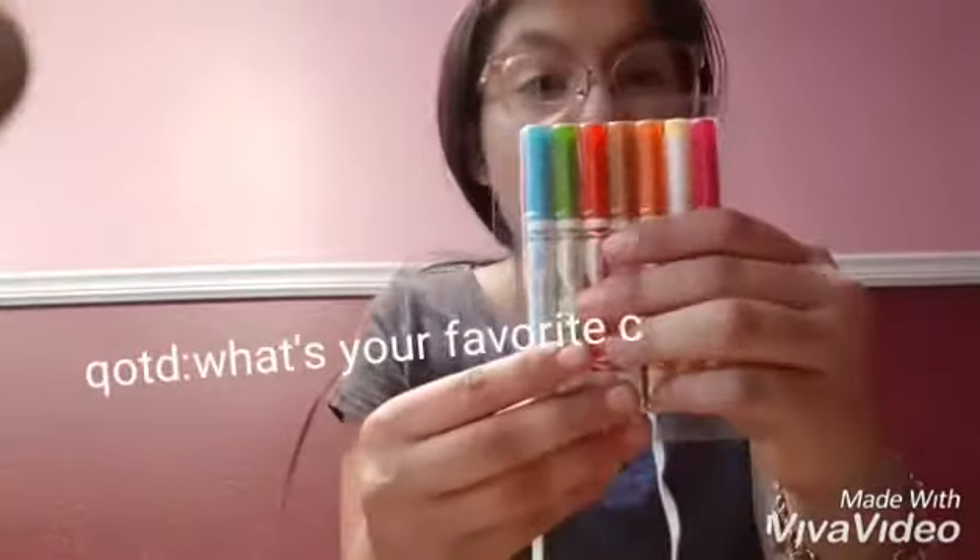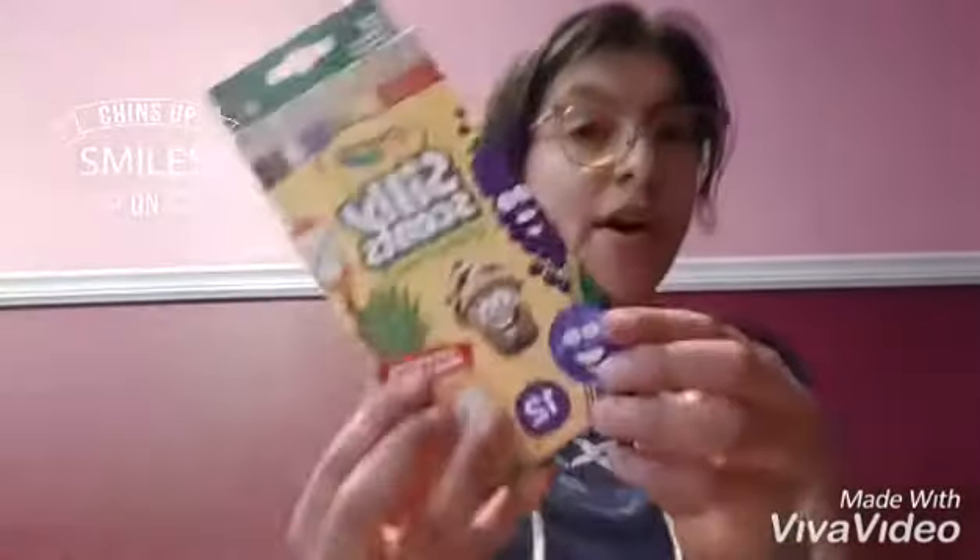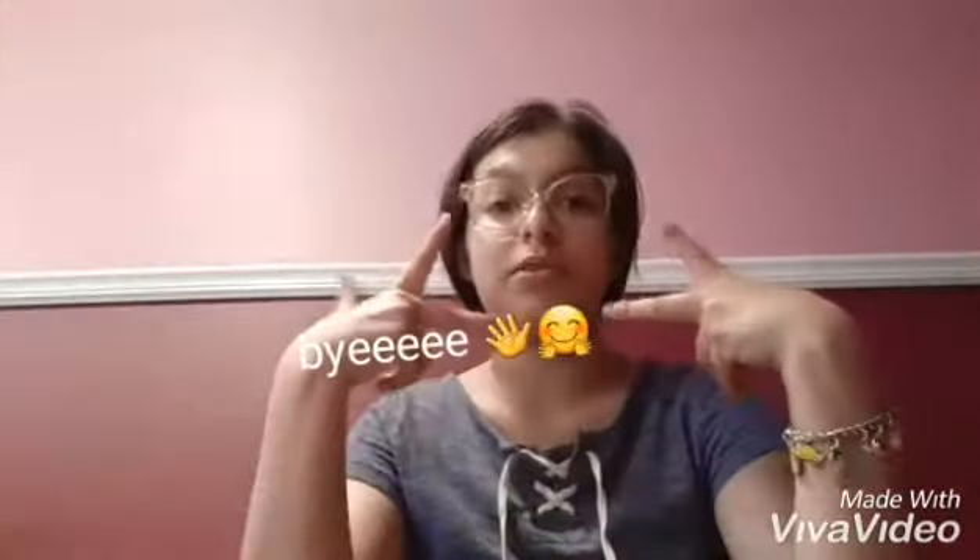Okay guys, I'm going to do a haul! The first thing we got is a Shopkins little coloring book because me and my sister are going to color — it's a different background because we're in my new house. Then we got markers to go with it, silly scented pencils, and I got some scrunchies. Thank you so much for watching! Give this video a big thumbs up, subscribe, and hit the bell so you'll be notified. Bye!